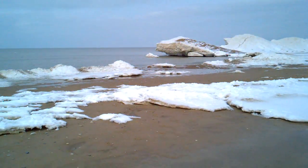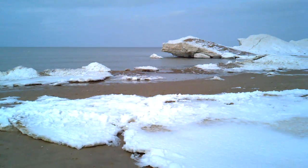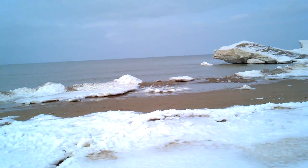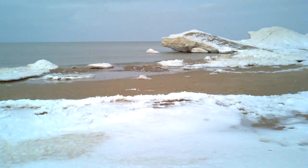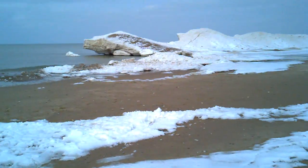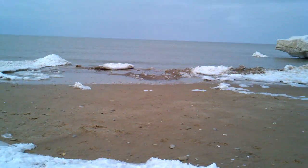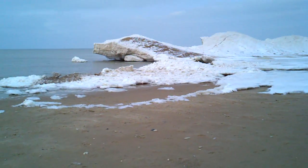And as you can see, after a couple of days of really punishing seas, where we had 10, 12-foot rollers and temperatures in the upper 30s, the lake is reclaiming the beach.